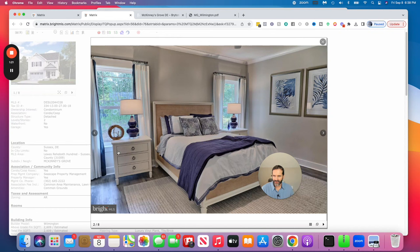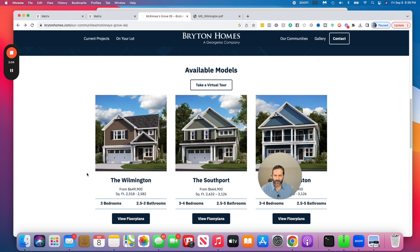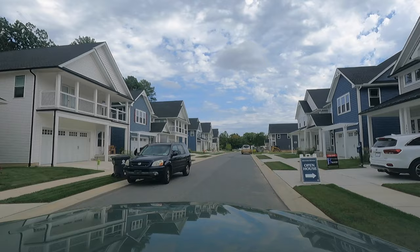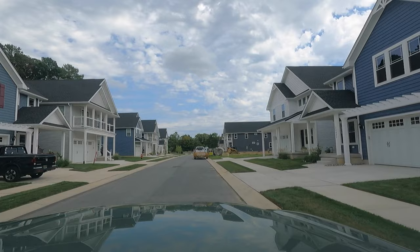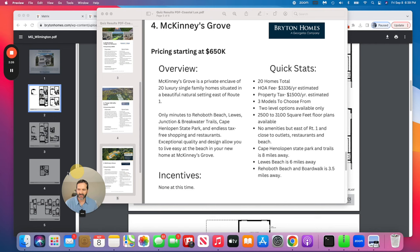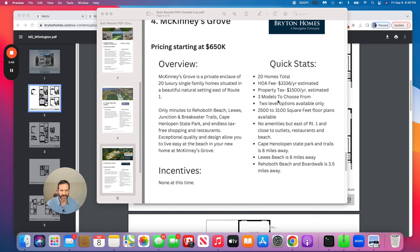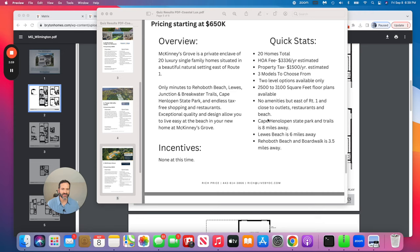These are advertised as luxury coastal homes with good quality materials and nice finishes. There are three available model options, all two stories, and it looks like an owner's suite is available on the main floor, which is very popular. Quick stats: no community amenities per se, though there will be a couple of ponds. HOA fee runs around $3,300 estimated, and property tax is estimated only around $1,500 per year — which sounds unrealistic, but that's Delaware for you.